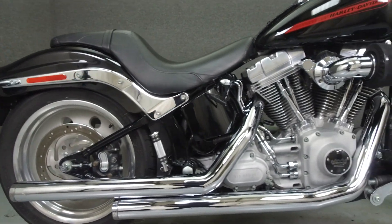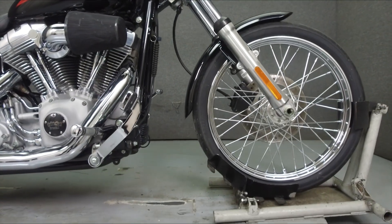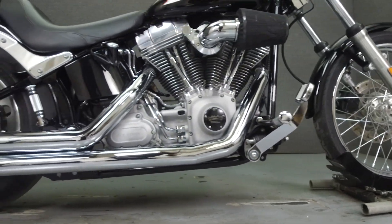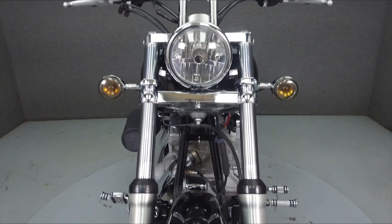Powered by a 96 cubic inch V-twin engine with a six-speed transmission, the Softail puts out 87 ft-lbs of torque at 2,750 rpm. It has a seat height of 28.3 inches and a dry weight of 654 lbs.